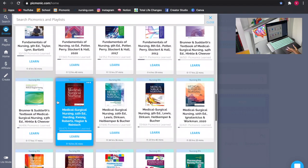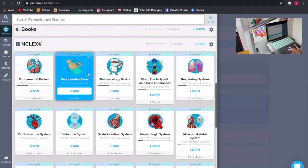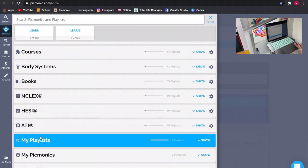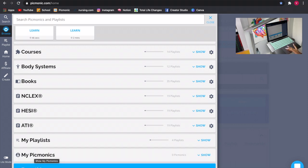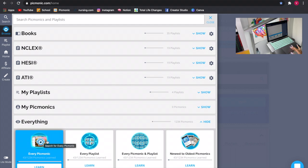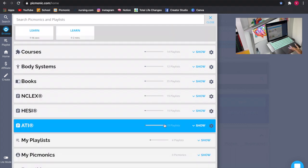They have a wide variety of books — for the NCLEX, HESI, and ATI. You have your playlists where you can create a playlist with the things you want to see. You can also make your own Picmonics with your own characters — I'm not going to show that today as it would be a two-hour video, but I'll leave a link below. When you click 'everything,' you get every Picmonic available for nursing. That's basically it for the browse section.